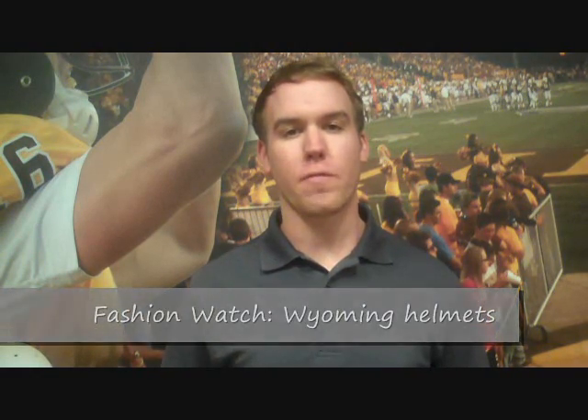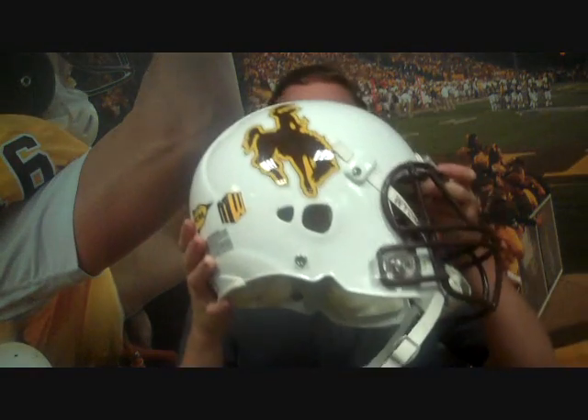Hello again, my name is Mike Varell, Wyoming media reporter for the Casper Star Tribune, and this is Fashion Watch, brought to you by Wyoming Central Federal Credit Union. Today we're going to talk about Wyoming's helmets, because they've got some new ones this year. They were kind of rolled out at media day, and I've got them right here.